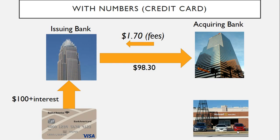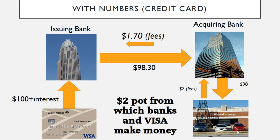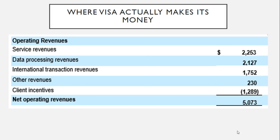Let's put some numbers on it. Say you've paid $100 to the store on your credit card. The issuing bank is going to get some interest — note the interest goes to the bank, not to Visa. Then only roughly $98.30 is passed on; the $1.70 interchange fee, usually around 1.7%, goes to the issuing bank. We then have a discount rate of 2%, so you've spent $100 and the merchant has actually only received $98. That gives us a roughly $2 pool from which banks and Visa can make money.